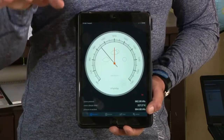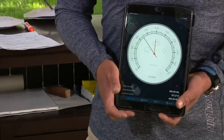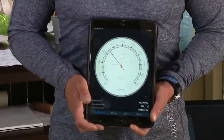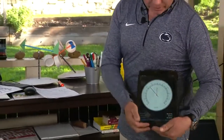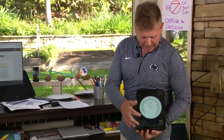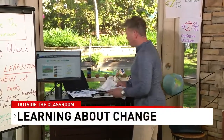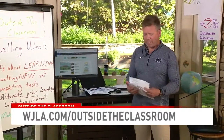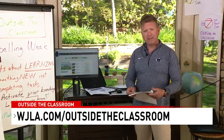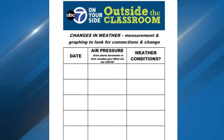If you have a device with a built-in barometer — and many portable devices do — you can get a free app downloaded and start measuring the amount of air pressure. Once you do that, go to our website at wjla.com on the Outside the Classroom page. We have a template you can download and print out at home if you have a printer.